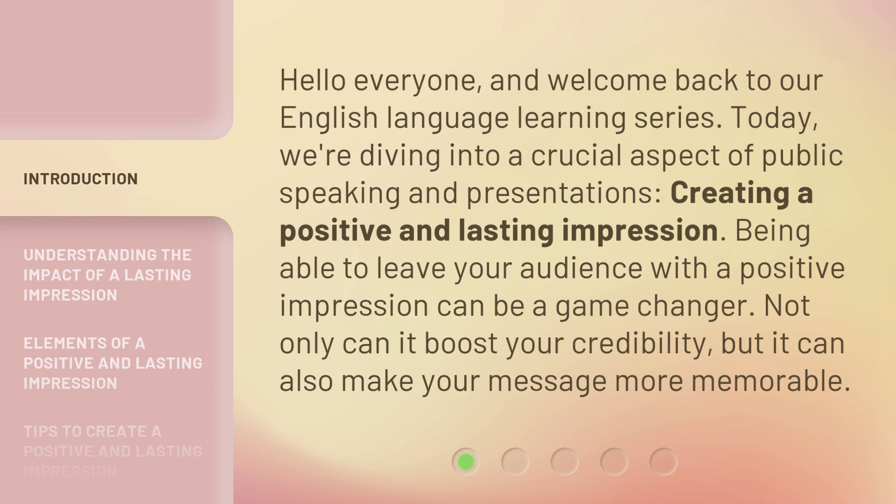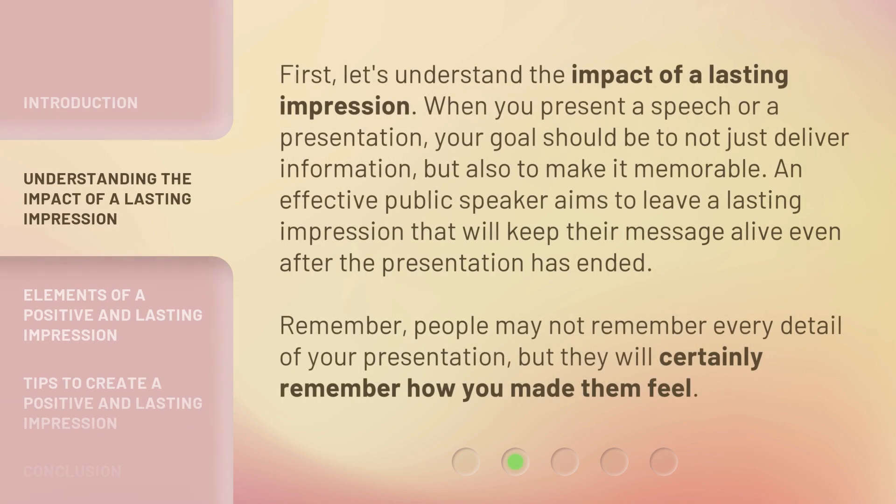Being able to leave your audience with a positive impression can be a game changer. Not only can it boost your credibility, but it can also make your message more memorable. First, let's understand the impact of a lasting impression. When you present a speech or a presentation, your goal should be to not just deliver information, but also to make it memorable. An effective public speaker aims to leave a lasting impression that will keep their message alive even after the presentation has ended.